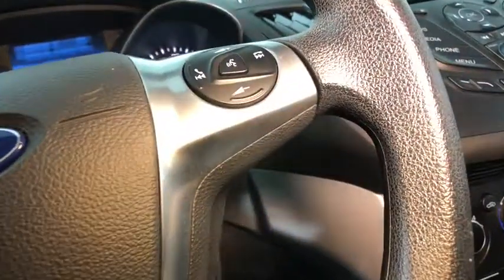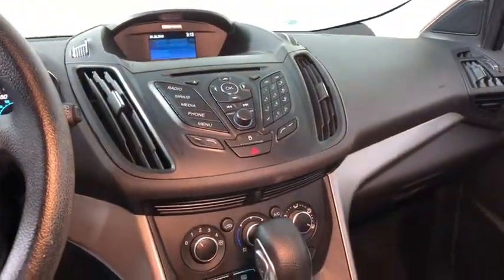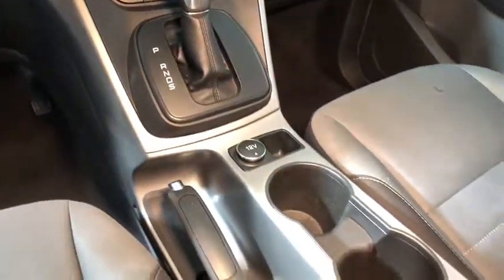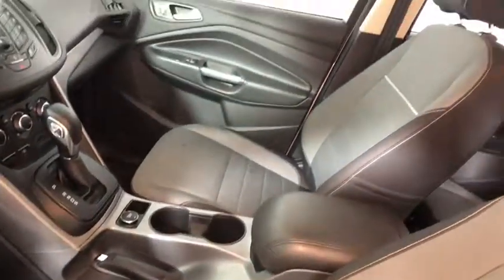Power windows, compass, CD player, rear window defroster, electronic stability control, trip computer, brake assist, overhead console, tachometer, driver vanity mirror, tilt steering wheel, power driver's seat.